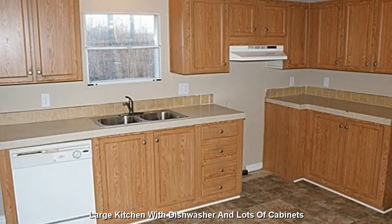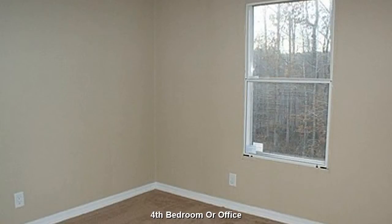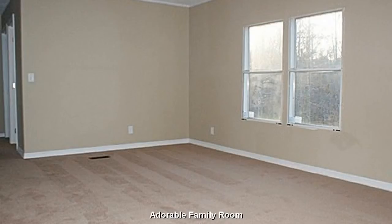Featuring a large kitchen with dishwasher and lots of cabinets. The fourth bedroom will make a great guest room or home office. An adorable, open family room.